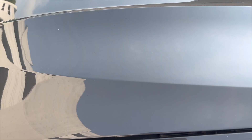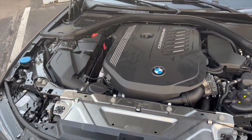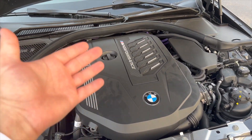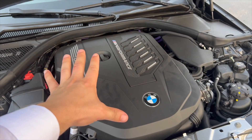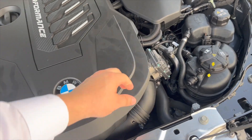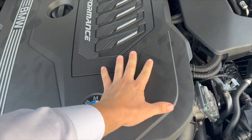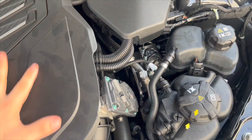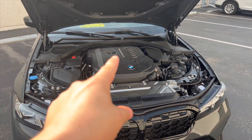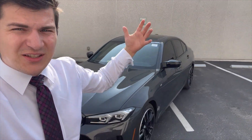The last thing I'll show you is the engine bay. Even though it's the LCI, this is still on the second-gen B58 engine — it does not have the third-gen B58 engine. It looks exactly the same. There's no direct injection upgrade underneath here. It is not the same motor coming in on the 2023 X7 — still second-gen B58, not third-gen.